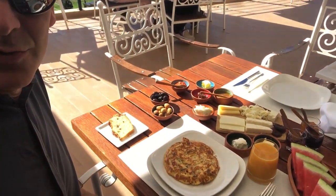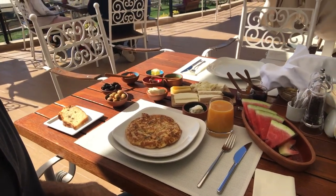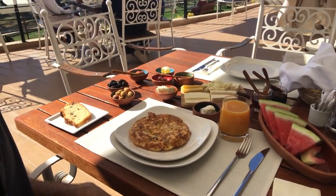Good morning, this is Chris. Oftentimes we're asked about breakfasts when people are traveling in Turkey. This is a pretty typical breakfast spread at most of the hotels.